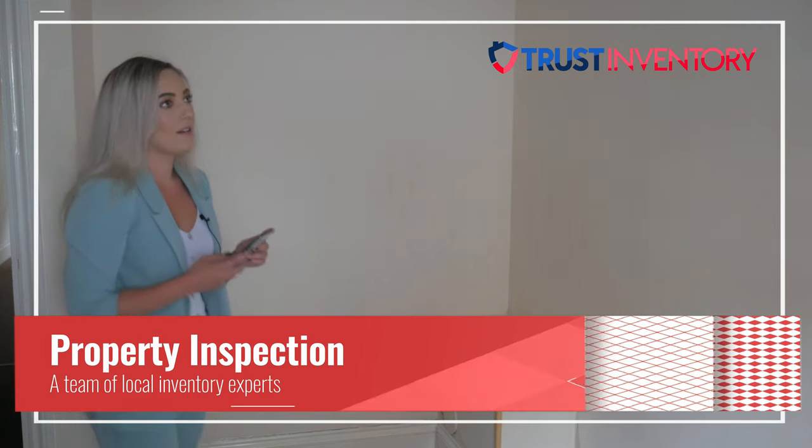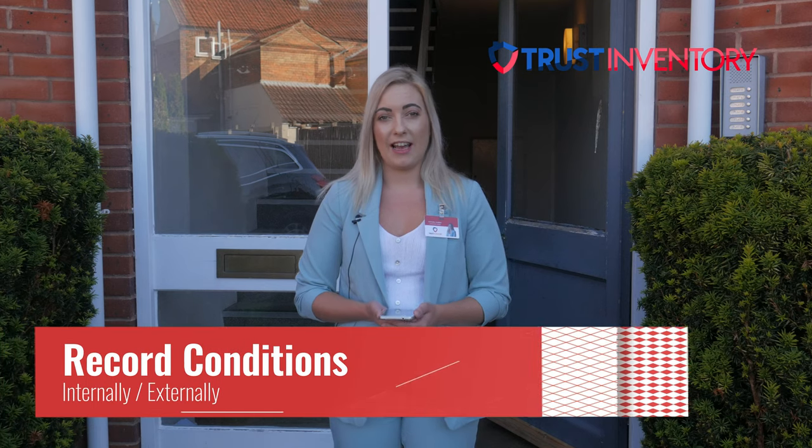We'll go through the property, take meter readings, and do the whole condition of all the property internally and externally.